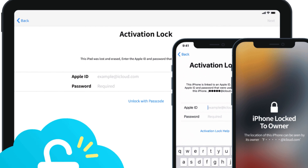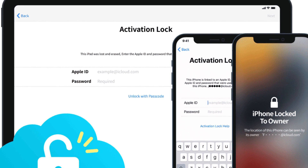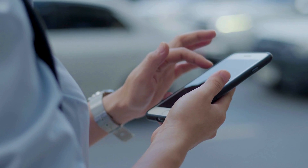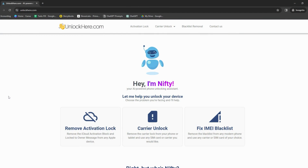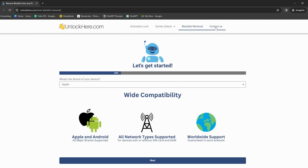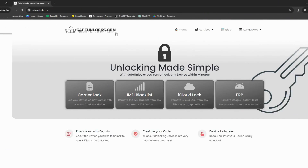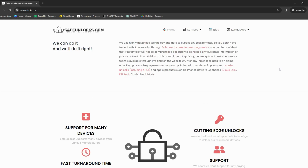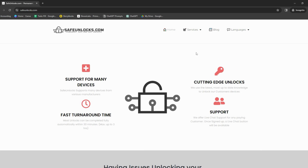Discovering that an iPhone is locked to a previous owner's iCloud account can throw a wrench into your plans, but don't worry — you have many reliable tools. Unlock Here's AI Unlocking Assistant is a game changer. It uses advanced AI technology to guide you through the process, helping you unlock your device relatively quickly. Safe Unlocks, on the other hand, is a dedicated service committed to solving iCloud lock issues, with a user-friendly online process that quickly removes iCloud locks.